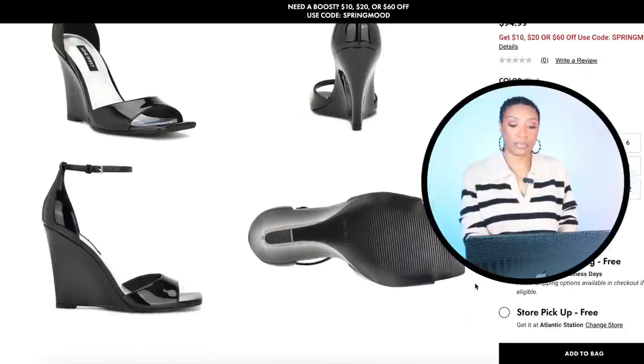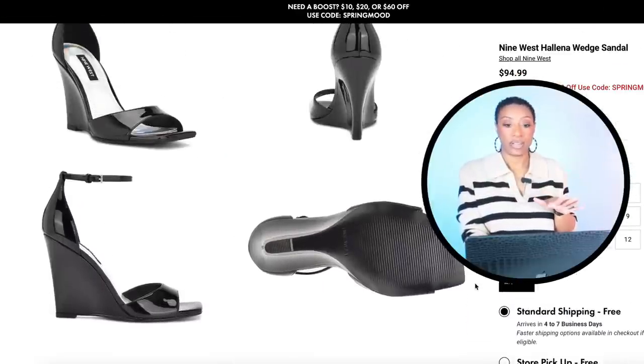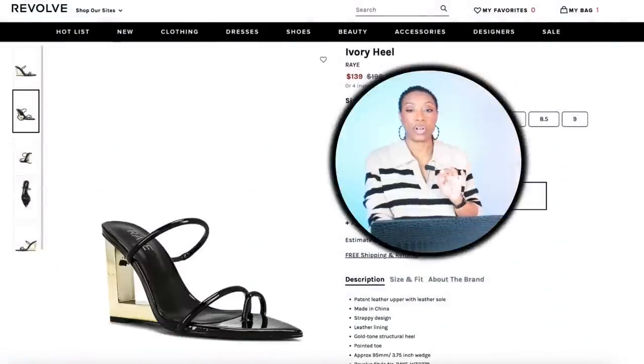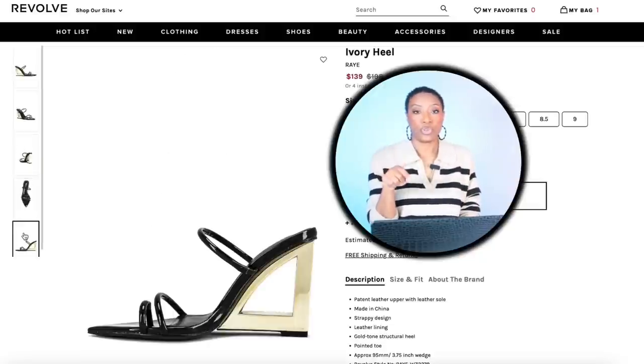For the shoes, buckle up, we've got a couple options. First we're going to DSW — they have this pair by Nine West called the Helena Wedge Sandal. These are $95 but they're having a sale, you can get $10, $20, or $60 off with the code on screen. These come in size 4, go up to size 13. Next we're going to Revolve — they have this shoe called the Ivory Heel, $140. It comes in size 5.5, goes up to size 10.